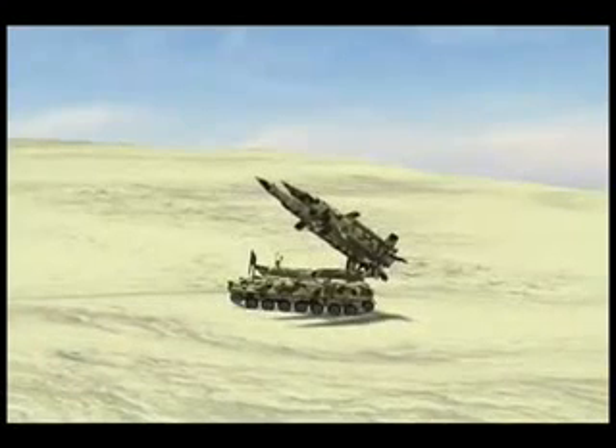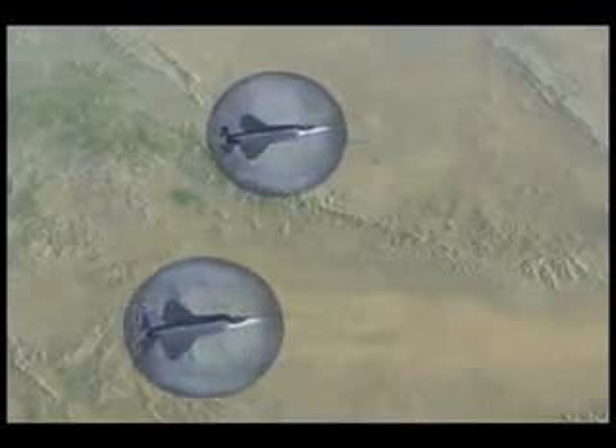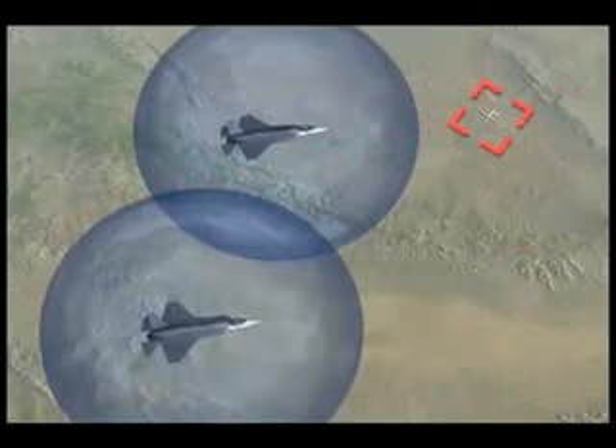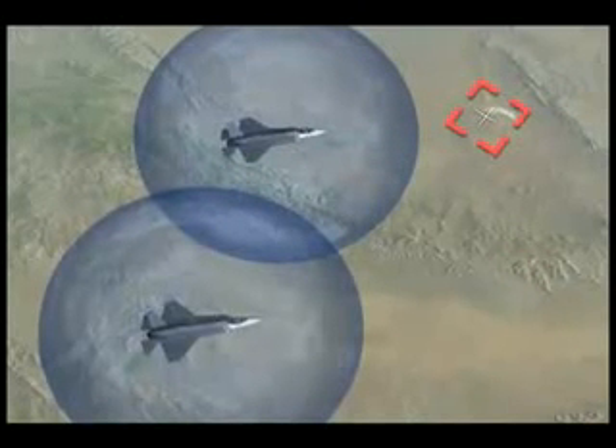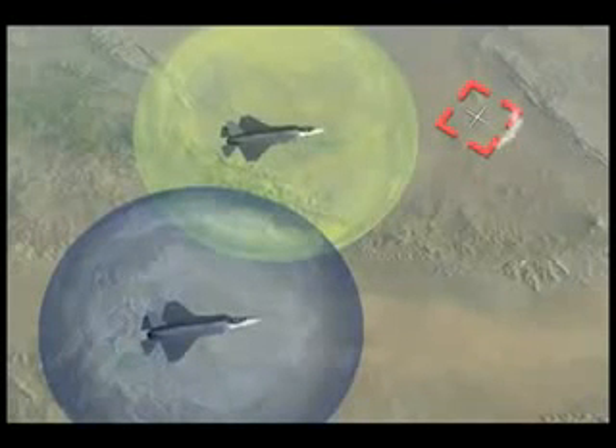Surface-to-air missiles can no longer hide. The DAS instantaneously detects tactical SAM and MANPAD launches, predicts the missile's target, and alerts the pilot, allowing time for a choice of countermeasures.